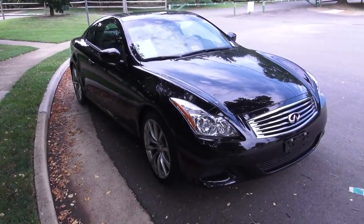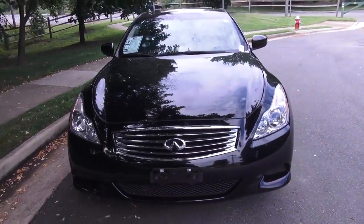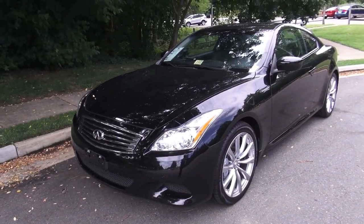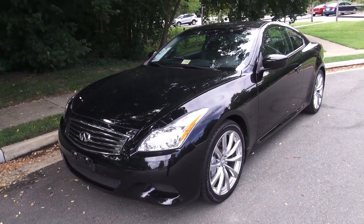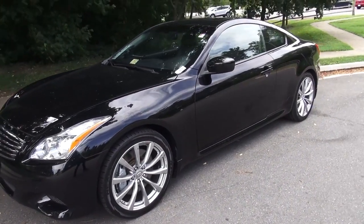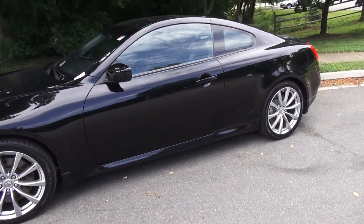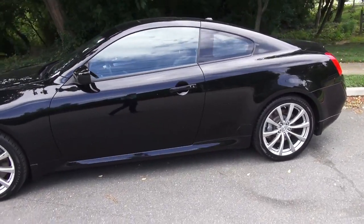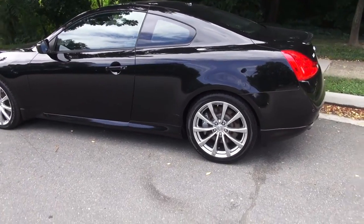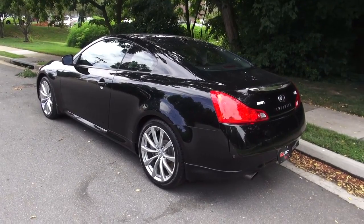Next up is the 2007 Infiniti G35 coupe. Now this might be one of the less underrated on the list, mostly because people like to make the Vader out of this car, or they get it because it's what they can afford. It's a nice luxury vehicle that comes with a 3.5-liter V6, not great on gas, weighs 3,500 pounds, but makes good horsepower — around 275 to 293 depending on the car's current state.